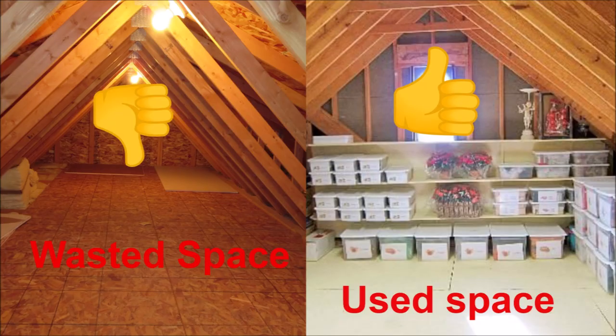Tip number seven is to use your attic to store things. The image on the left shows an attic with absolutely nothing in it — nothing built in, a lot of space, all wasted. The image on the right shows the same attic after shelves were added and a lot of things were stored. As you can see, the space has been utilized in a very efficient way.